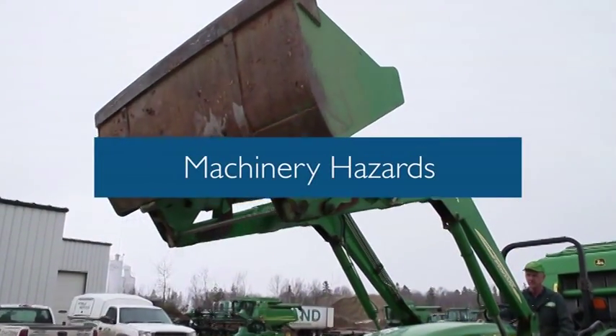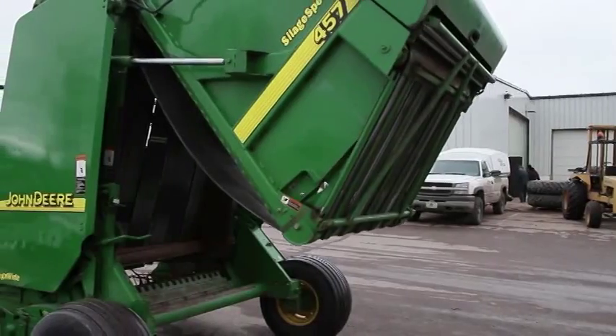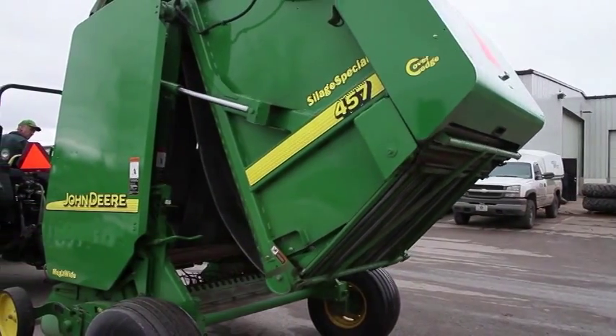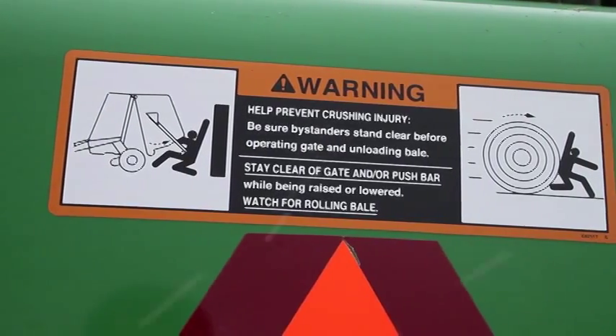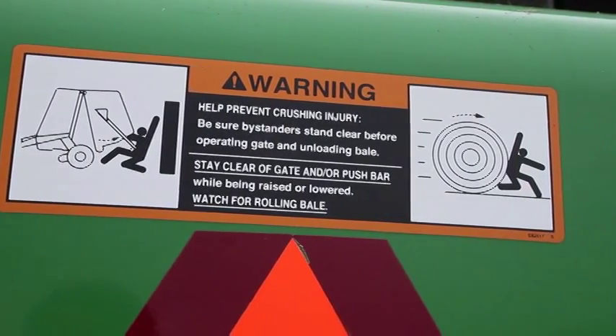Machinery Hazards. Many aspects of working on the farm include working with machinery such as tractors, harvesters, balers, and combines, which if not used properly, can cause serious injury and even death.